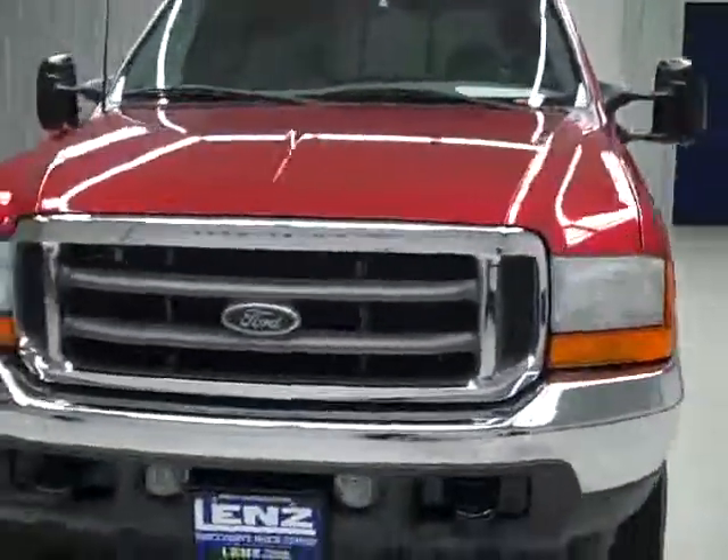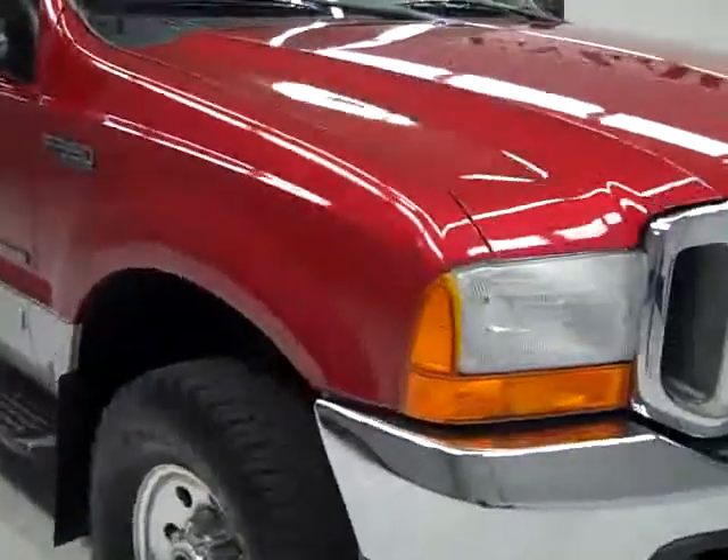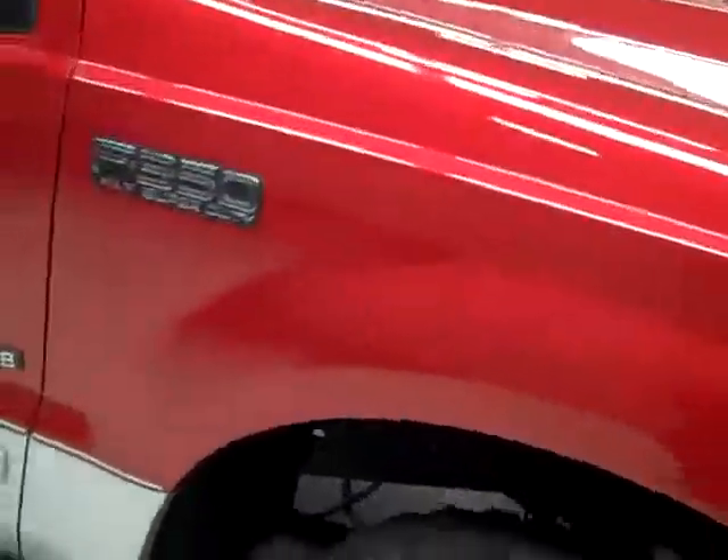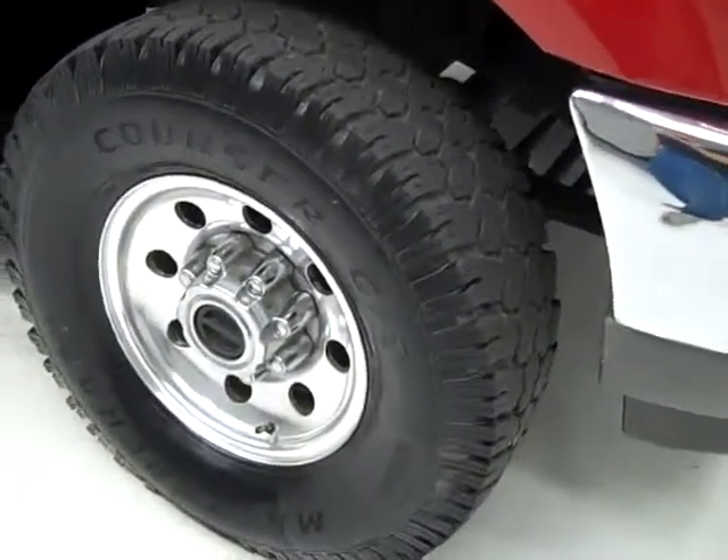This is stock number J355, a 2001 Ford F-350 Crew Cab Long Box Single Rear Wheel. It has the XLT package, color is Toro Red over Silver, 61,000 miles, and has a 7.3 liter Power Stroke diesel engine.